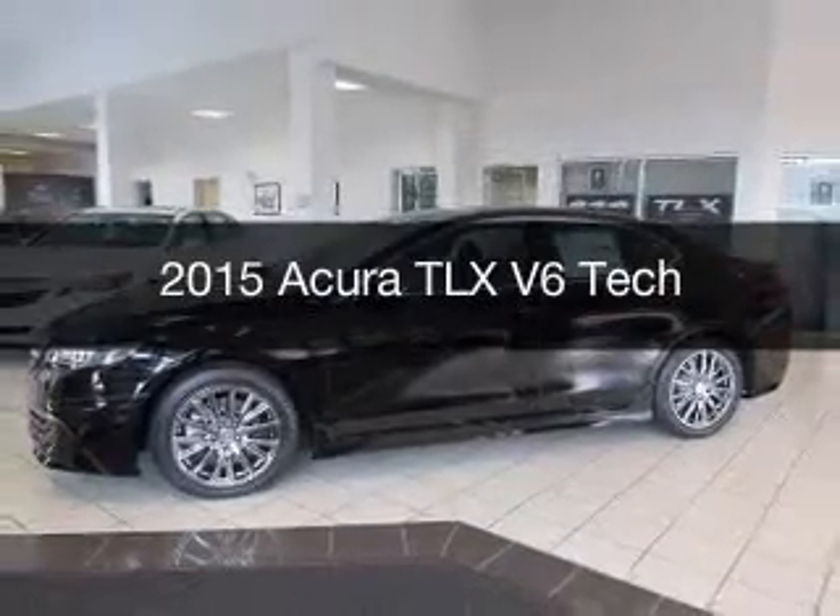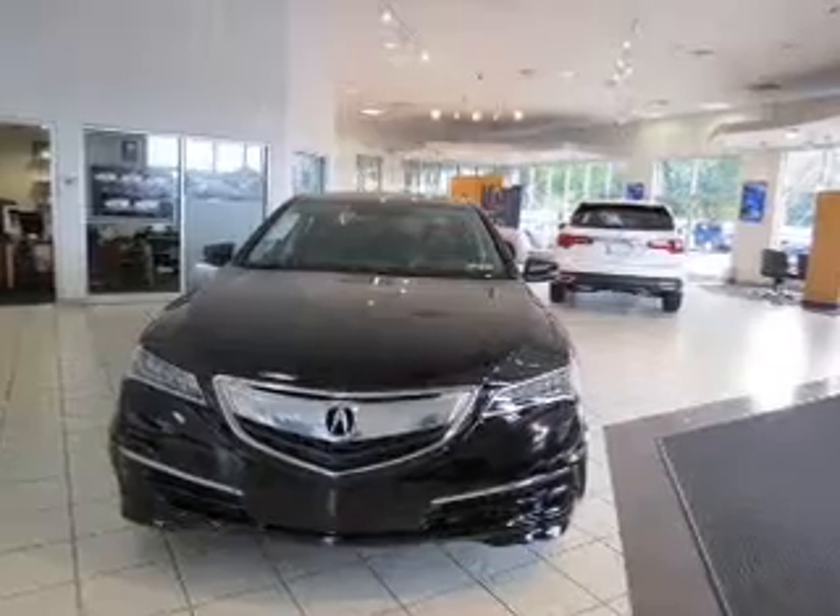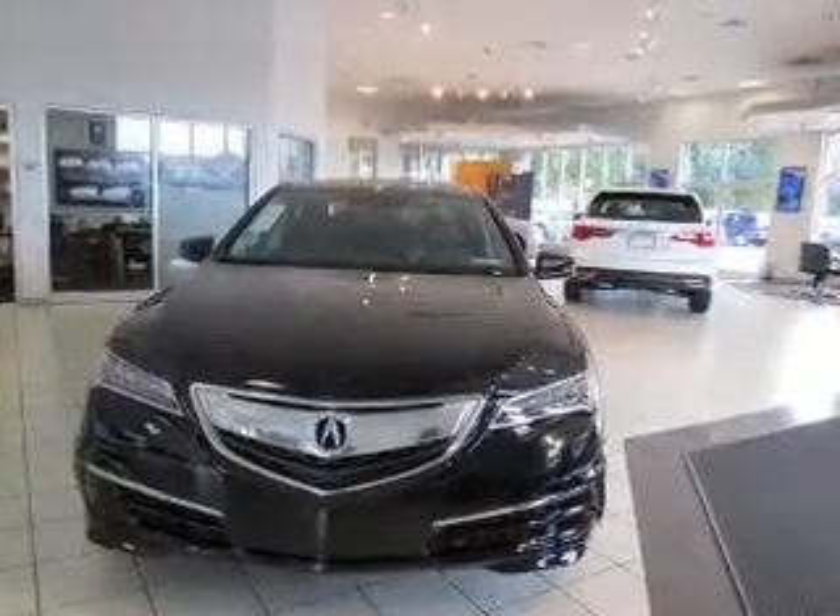This could be the vehicle you're looking for. Powered by front wheel drive, a 3.5 liter, 6 cylinder engine, and an automatic transmission.